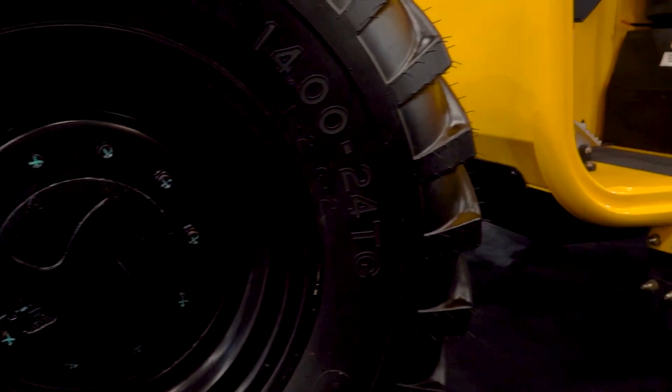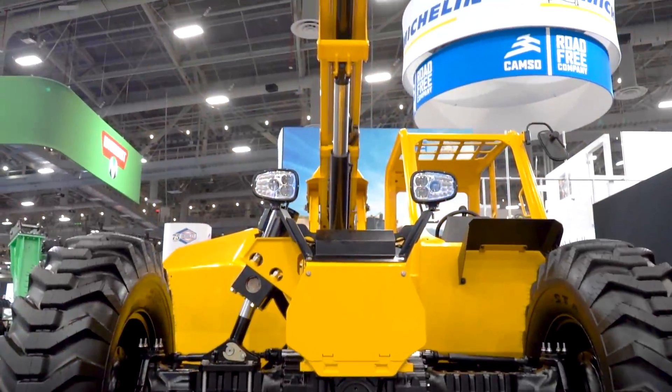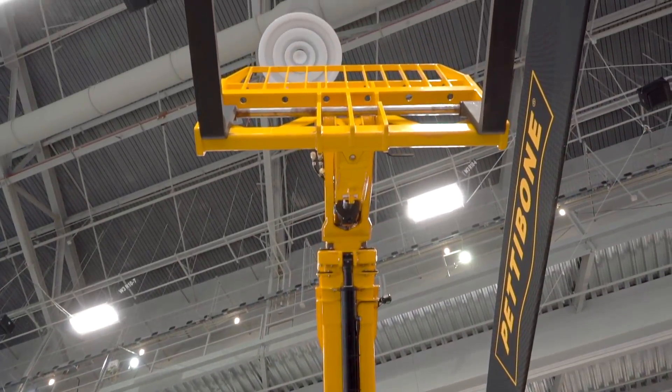It does require foam or solid tires for stability purposes. It does have a much heavier duty fork frame and carriage and quick disconnect system in order to facilitate the 15,000 pound load.